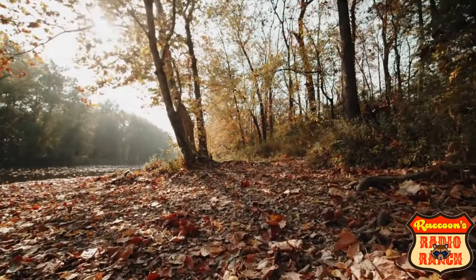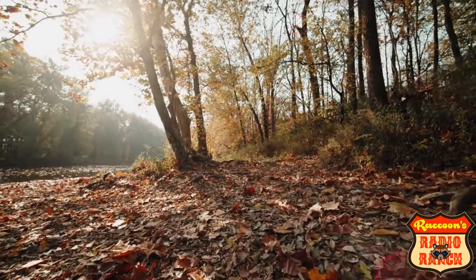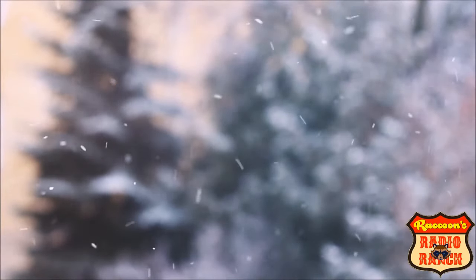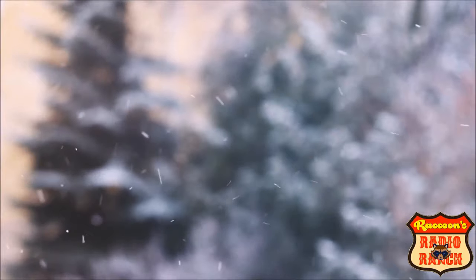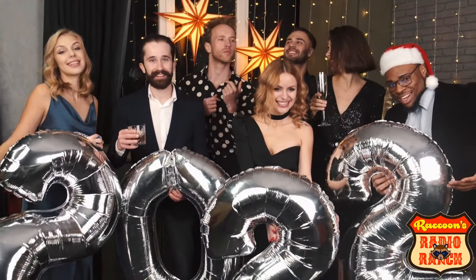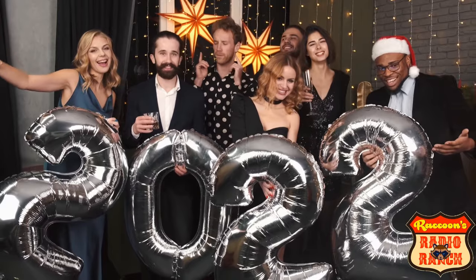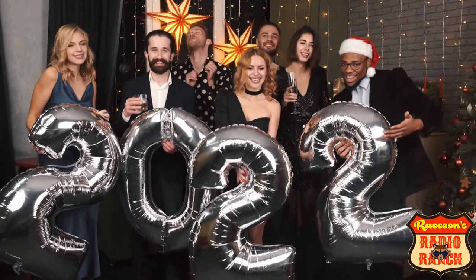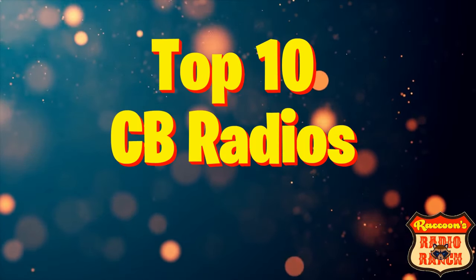With the leaves falling, it's obvious that autumn is right around the corner, and so is pumpkin spice season. And with autumn and pumpkin spice season coming up, that means winter isn't far behind. I know nobody wants to be talking about winter right now, but with winter coming up, that also means we've got a new year on the way. And a new year means it's time for a new top 10 list.